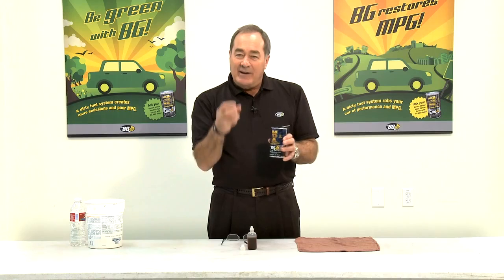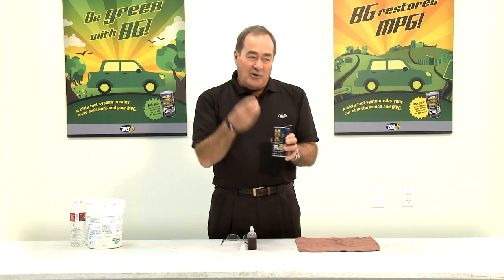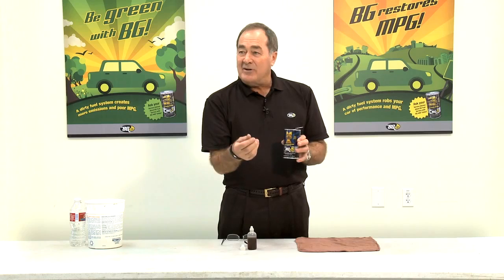Acids build up in your system, in your engine, at the rate of one to four pounds of sulfurous and nitrous acids every 2,000 miles of driving — approximately every 3,000 kilometers.